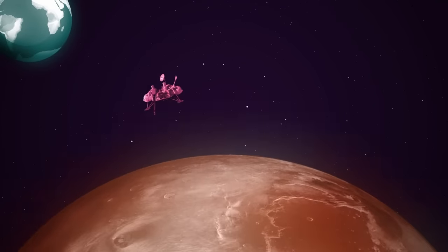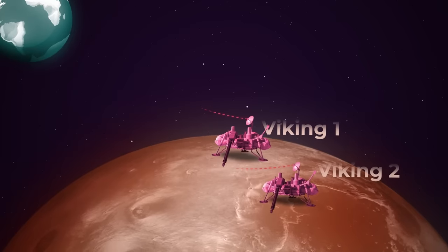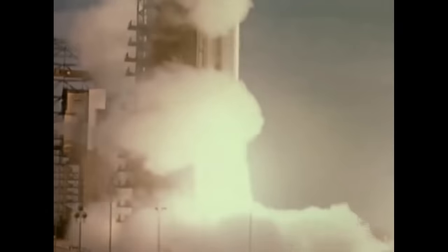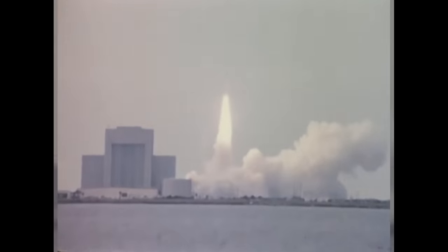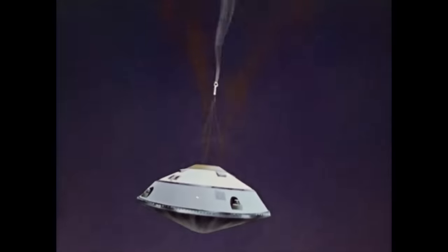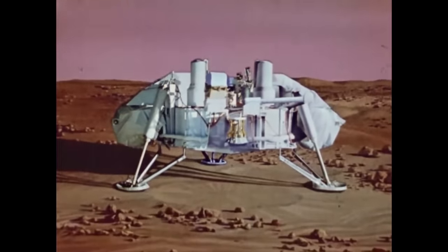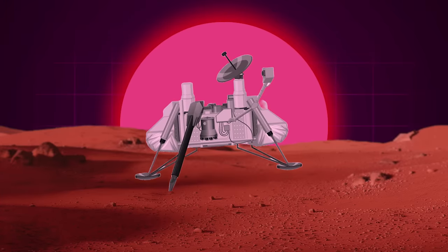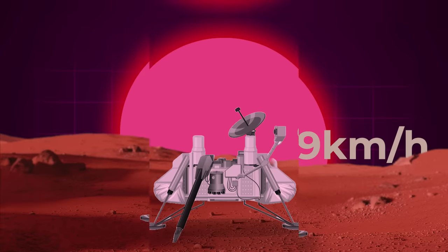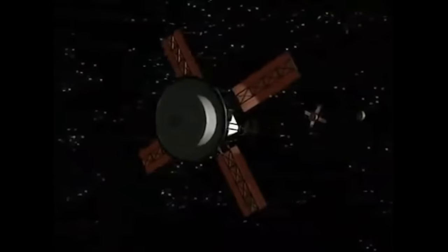It wouldn't be the first time Americans had reached the surface of our neighboring planet. It was the twin landers Viking 1 and Viking 2 that made the first soft touchdowns on Mars and survived long enough to transmit their findings back to Earth — that was in 1976. The Mars landing technology pioneered by Viking is still used today: a four-part system with a ballistic entry, parachute deployment, propulsive deceleration, and a shock absorber cradle. Viking 1 and 2 hit the surface going about 9 km/h, and the fact that NASA pulled this off twice in the mid-70s is insane.